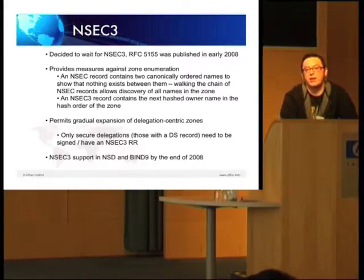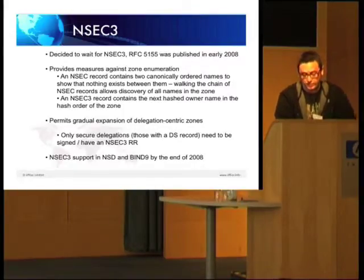The other important thing about NSEC3 is that it provides measures against zone enumeration, which was a concern with NSEC. One of the features of DNSSEC is authenticated denial of existence — essentially, when you ask the zone for a name that doesn't exist, you can get a secured answer saying it doesn't exist. The way that's implemented in NSEC is that an NSEC record contains two names so it can verify that nothing exists between those two names. But by walking the chain of NSEC records you can discover the whole zone, which was undesirable. NSEC3 achieves the same end by hashing names, so you can no longer use it to discover all the names in the zone.